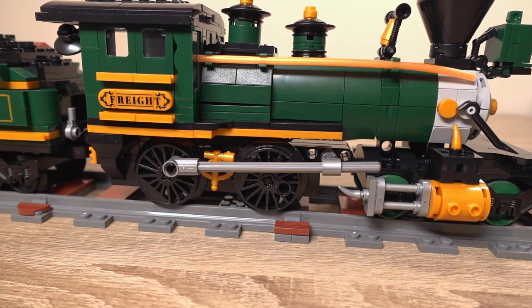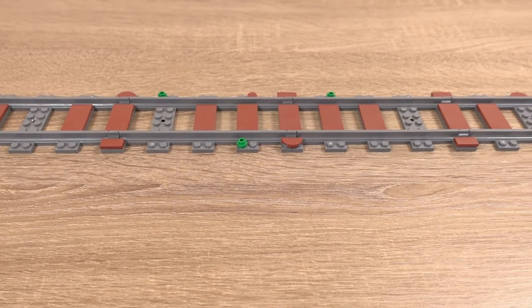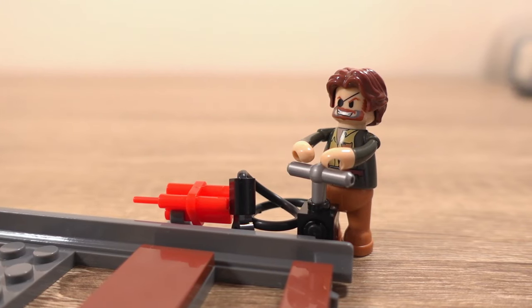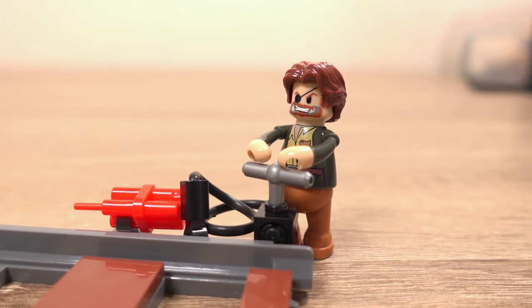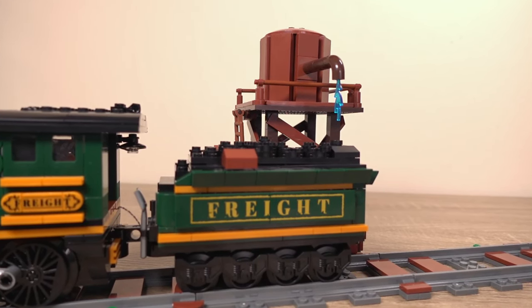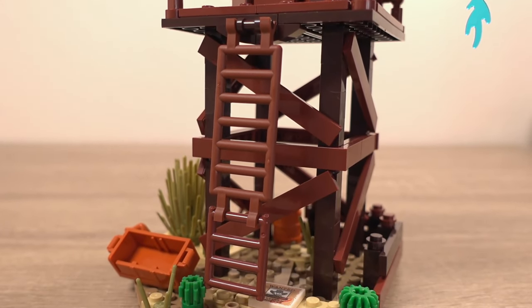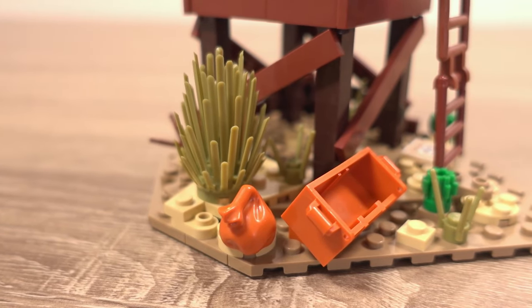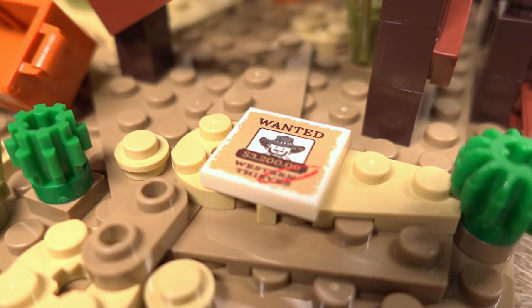With this set you also get some pieces of track, which are about the right size for the train. During the build you add some greenery and brown tiles to represent railway sleepers — a nice touch. Further up the track is a little build with some dynamite and a detonating device used with one of the minifigures. Also included is this water tower, which looks really good positioned next to the train as if it's taking on water. The water tower itself is quite a detailed build with greenery, a bag assumed to be full of money, part of a chest and a wanted poster.